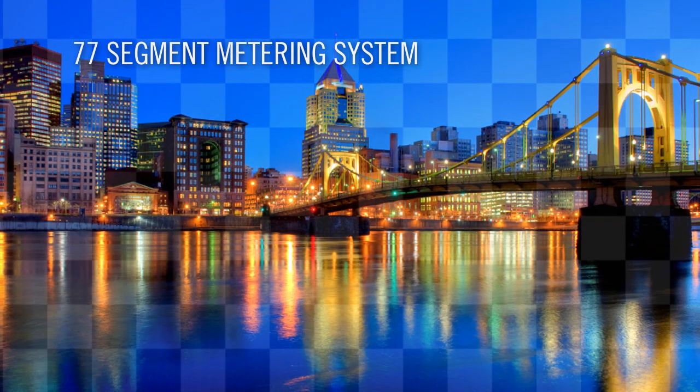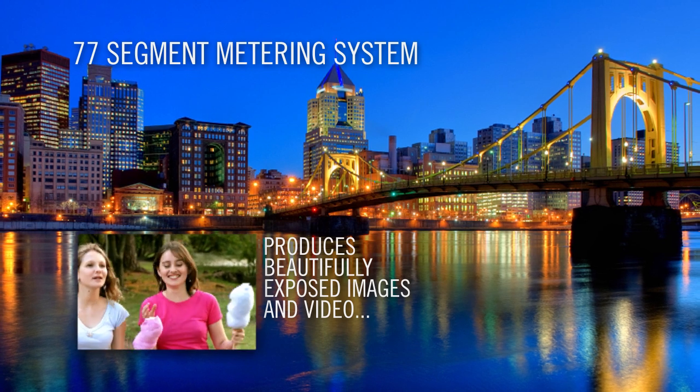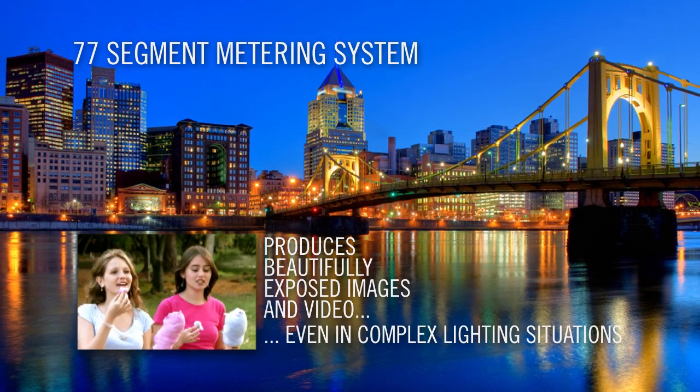In addition, a highly accurate 77-segment metering system produces beautifully exposed images and video, even in complex lighting situations.